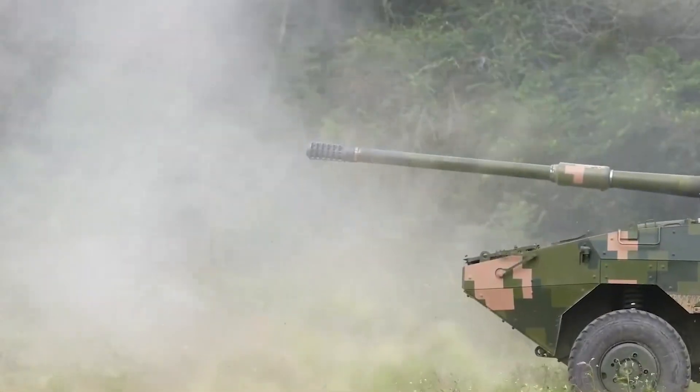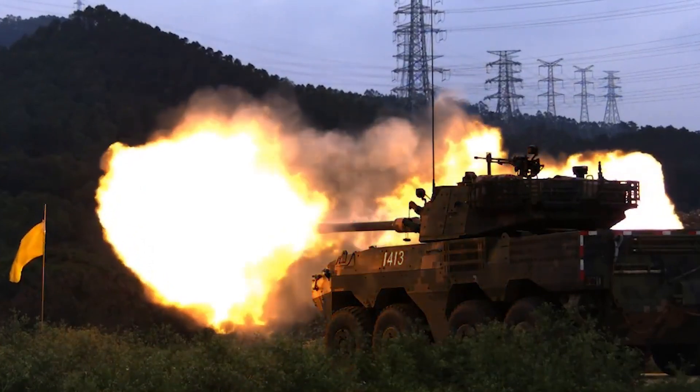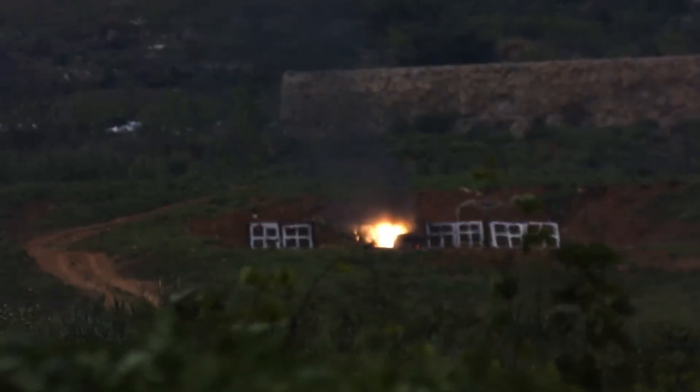In a recent video, the Chinese Army shows the Chinese ZTL-11 assault gun vehicle, known as the Type 11, showcasing its capabilities through live firing exercises.